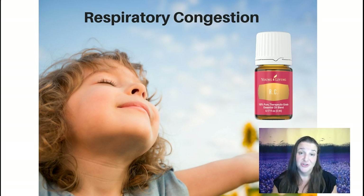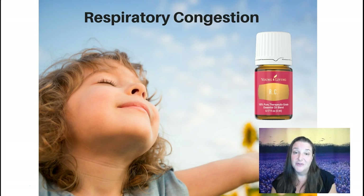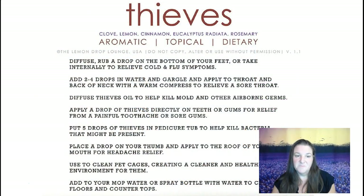Then there's RC — and it does not stand for Robin Crouch! It's for respiratory congestion and helps support your respiration. It's great to use instead of Vicks VapoRub — you take some lotion or carrier oil, a couple of drops of RC, and rub it around the chest. It acts the same way that Vicks VapoRub would. It's also a great one to have in the diffuser if someone has a cold or is having some breathing issues, like during allergy season. It has three different types of eucalyptus in it.